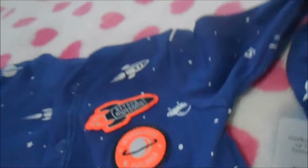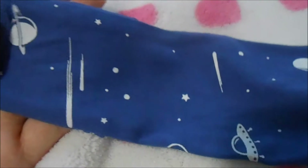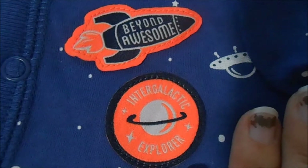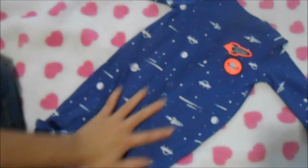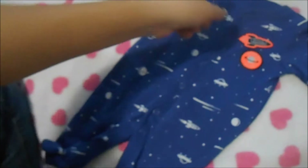The next thing I got is for Levi by Bonnie Brown, though I could probably put my Americus in it too because it seems gender neutral. It's a sleeper in a darker blue with space designs all over it. It has feet and up at the chest it says 'Beyond Awesome, Intergalactic Explorer.' It's just a really cute little sleeper and I just couldn't pass it up because space is totally gender neutral.